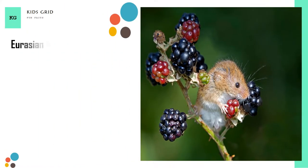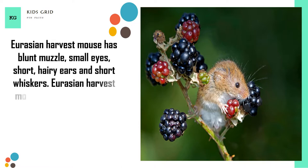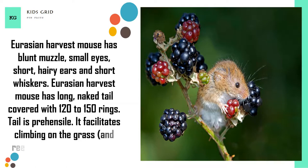The Eurasian harvest mouse has a blunt muzzle, small eyes, short hairy ears, and short whiskers. It also has a long, naked tail covered with 120 to 150 rings. The tail is prehensile — it facilitates climbing on grass and reed and provides balance.